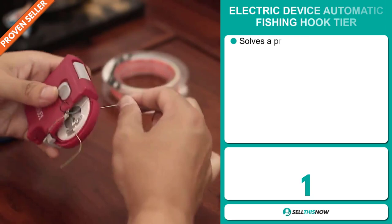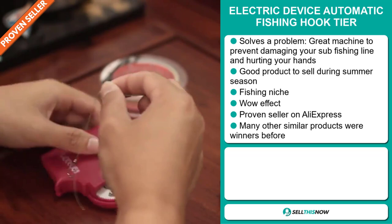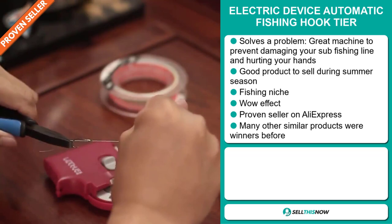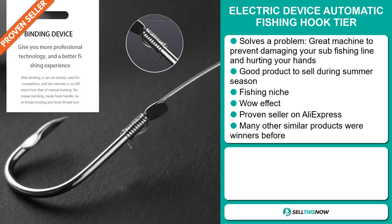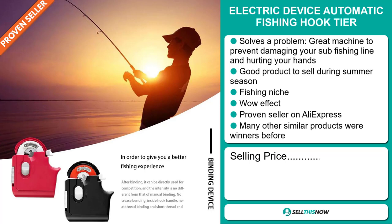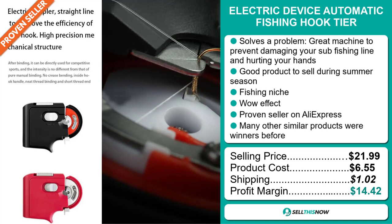Our next product is the Electric Device Automatic Fishing Hook Tier. This is a problem solver — it's a great machine to prevent damaging your sub-fishing line and hurting your hands. It's a great product to sell during the summer season, and it falls under the fishing niche market. It definitely has that wow effect, and it's a proven seller on AliExpress with many, many orders. Many other similar products were winners before on the market. The selling price is just under $22, whereas the product cost is only $6.55. Shipping will set you back $1.02, so you're looking at a good profit margin of $14.42. Sell this now!